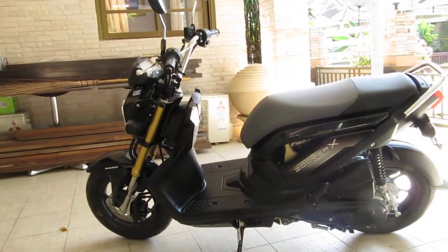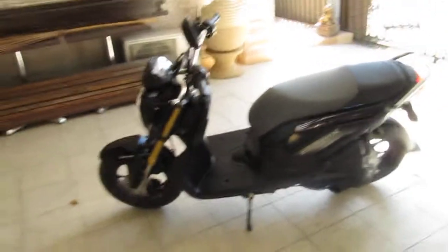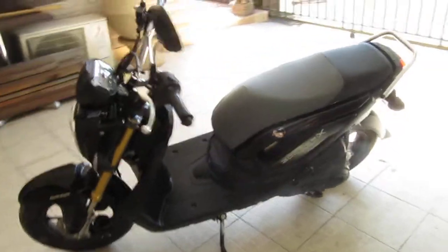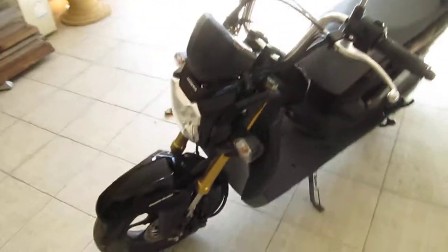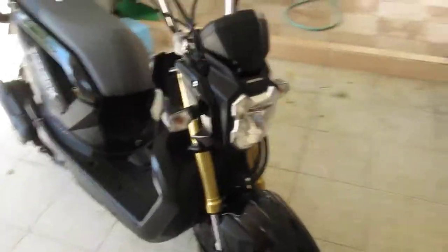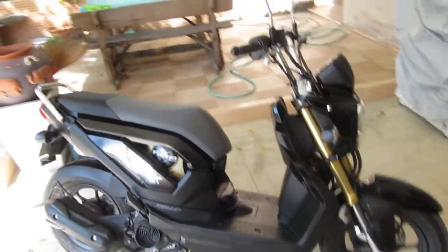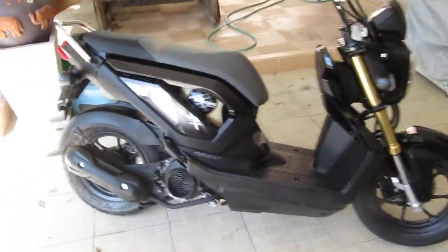I thought I'd make a little movie with my new Zoomer X in case anyone's interested in buying one. It cost me about a grand, about fifty thousand Baht. Nice little bike — I've only had it a day. It's very smooth and very quiet, and from what I can make of it, the Honda engineering is very good.